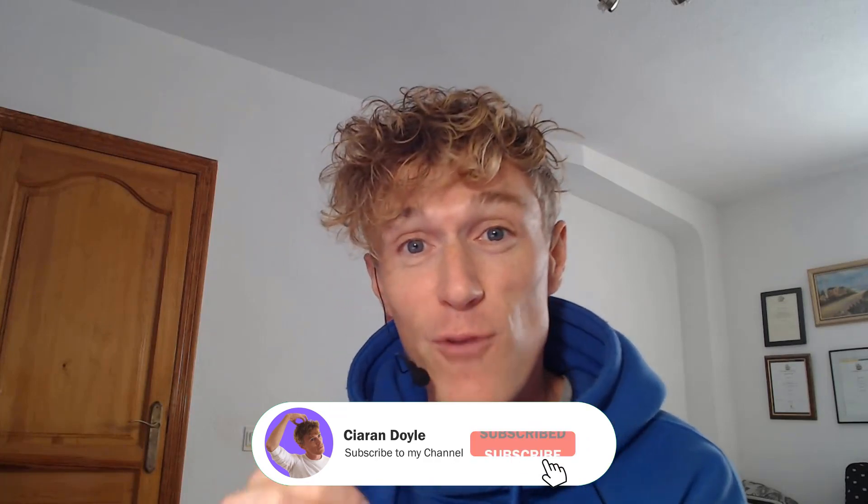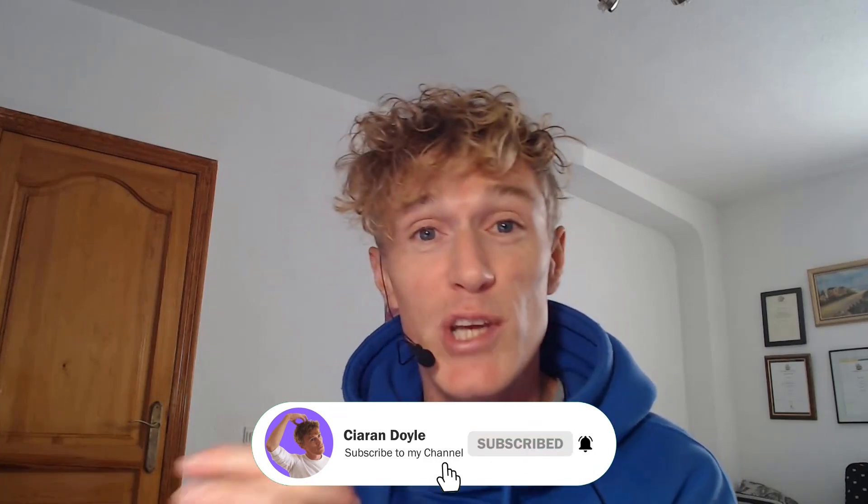So if you're looking to start a blog with Google Bard in 2024, this is the video for you. I'm looking forward to having you here with me. My name is Ciarán Doyle, this is the Blank Page Business — let's get into it.